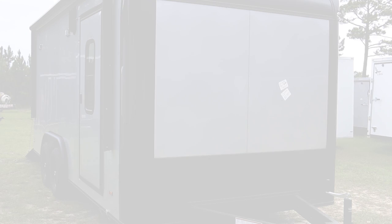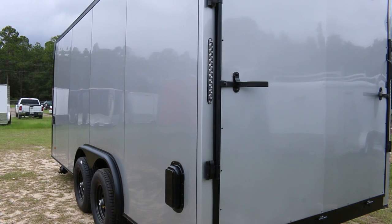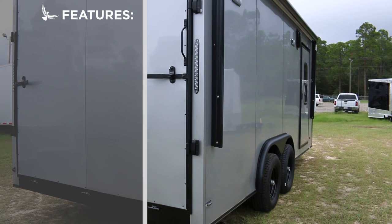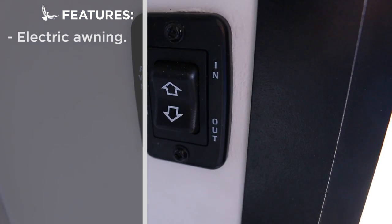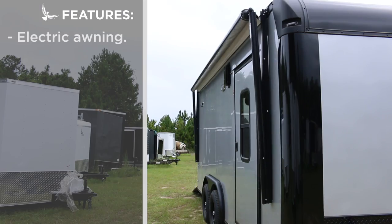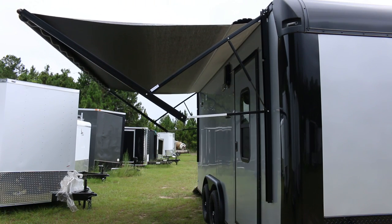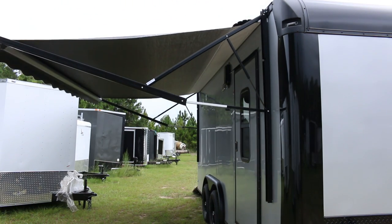This 16-foot toy hauler in gray with custom all-black trim has everything you need for a weekend adventure. On the exterior, you'll find a full electric awning deployed with just the push of a button. The entry door has RV latch hardware and window.